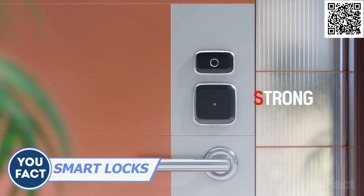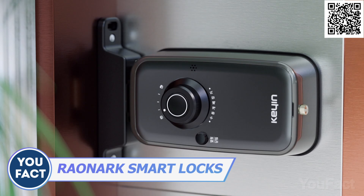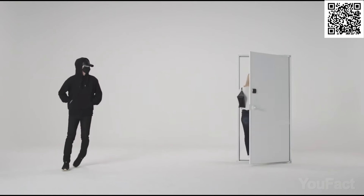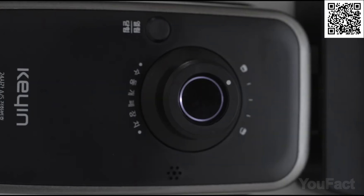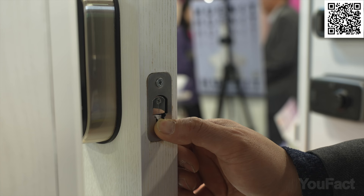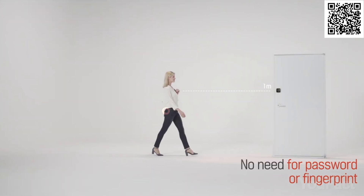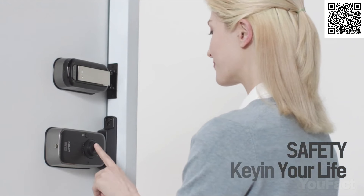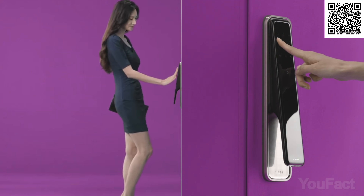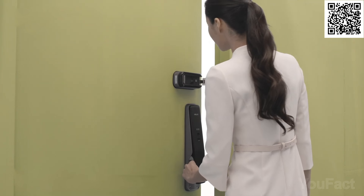Meet the sleek and stylish new addition to your front door — the smart lock that's about to revolutionize the way you secure your home. Its main advantage is that it opens and closes your door in a flash. No more waiting for sluggish smart locks. Unlock your door with ease using a password, fingerprint, or have it automatically open when it senses your phone nearby. For those times when you're home alone, the plus lock feature provides added peace of mind. With a range of options from the same manufacturer, it's time to upgrade your security game and stay safe in style.